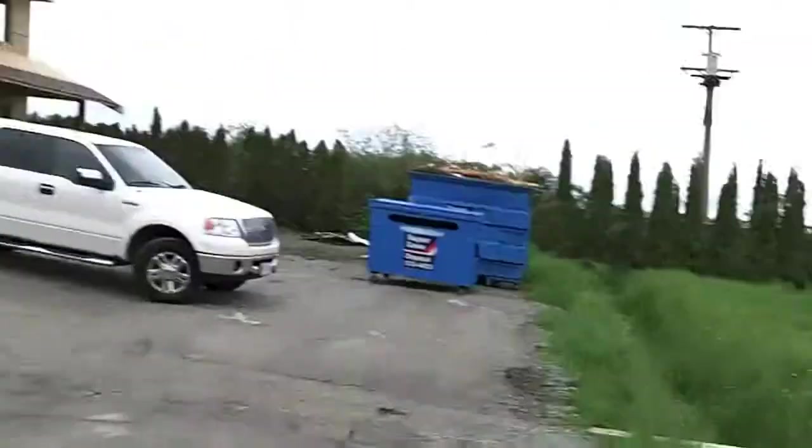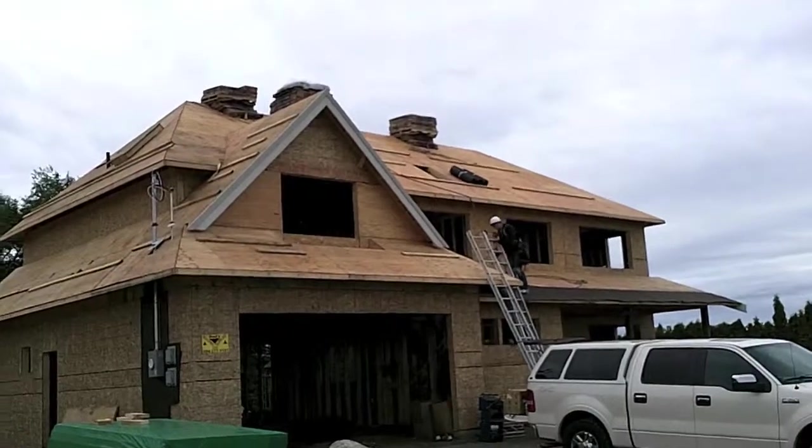So just to bring you up to date: our goal today is to get our house dry. We've got the framing all up, we've got the roof all sheeted, and now we're getting the roof rolled over with roofing paper. The shingles will start after that, so in about two days we're going to have a roof fully done on this house.